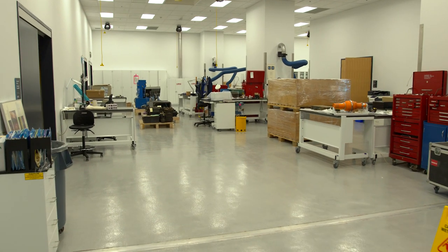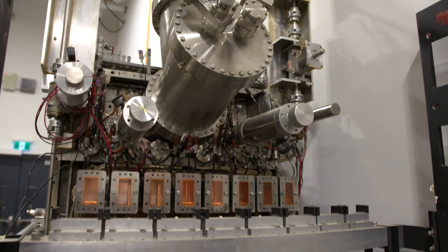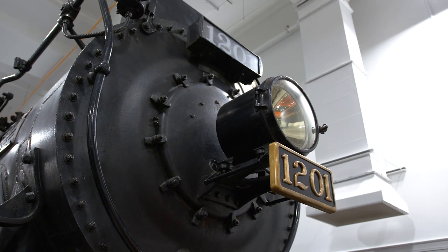In this building we will be able to look after the National Science and Technology collection — everything from pieces of decommissioned nuclear reactors to sewing machines. And once we are all moved in, we will be better able to make sure that this collection is accessible to Canadians.